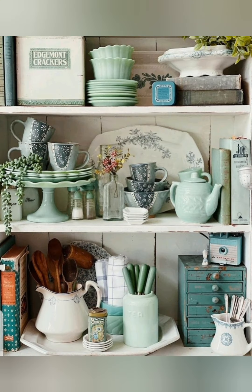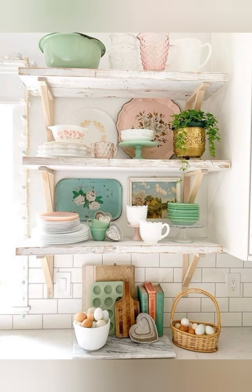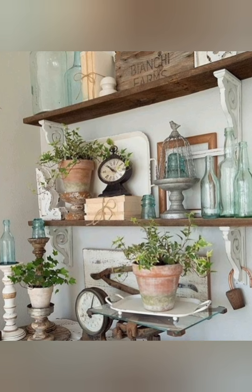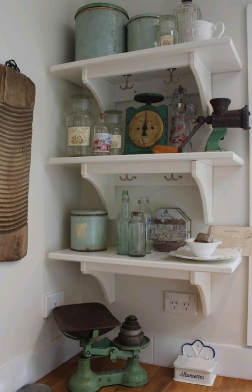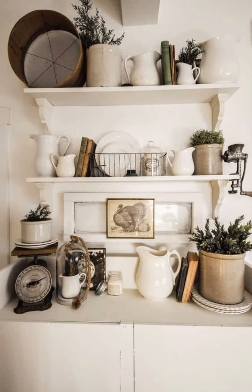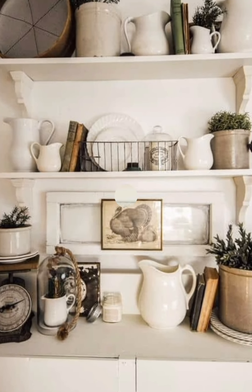Number 40: Vintage lighting — use vintage or reproduction pendant lights and lamps to complete the look. By incorporating these tips, you can create an inviting and authentic vintage English farmhouse style. Vintage English farmhouse decor is about creating a space that feels warm, lived-in and effortlessly charming. It is a blend of rustic elements and cozy textiles that evoke a sense of nostalgia and comfort. This style celebrates the beauty of imperfection, the patina of age and the simplicity of rural living.